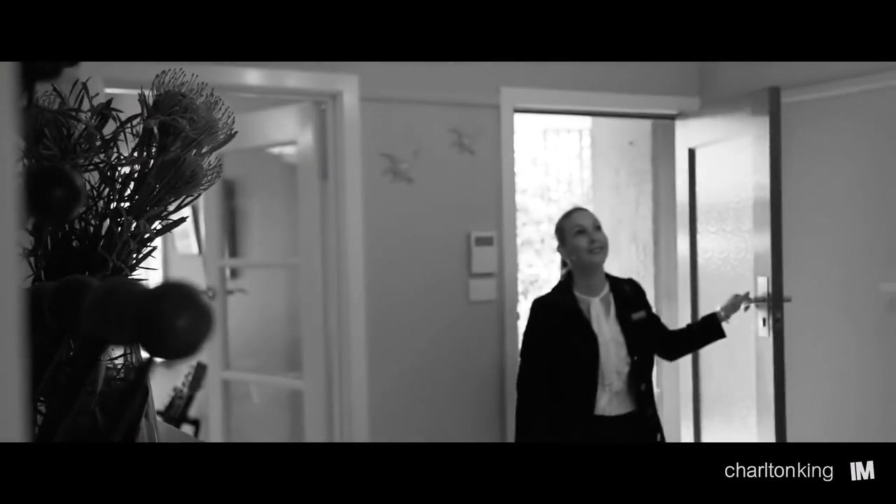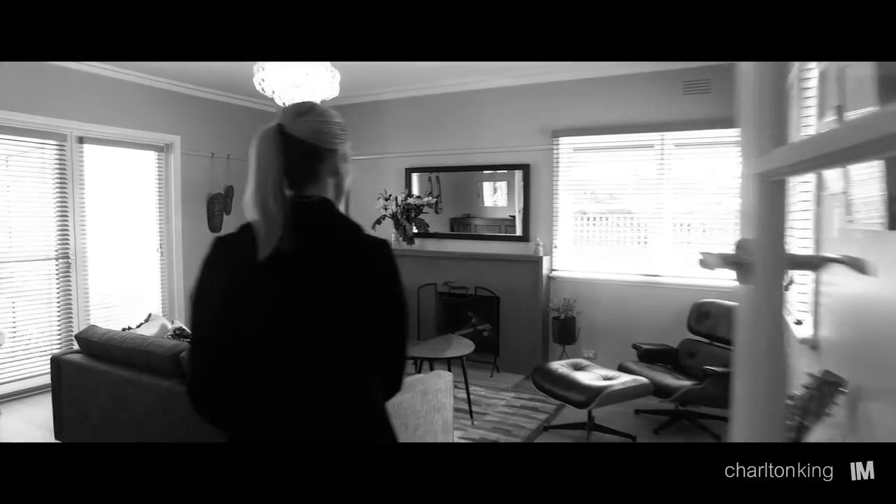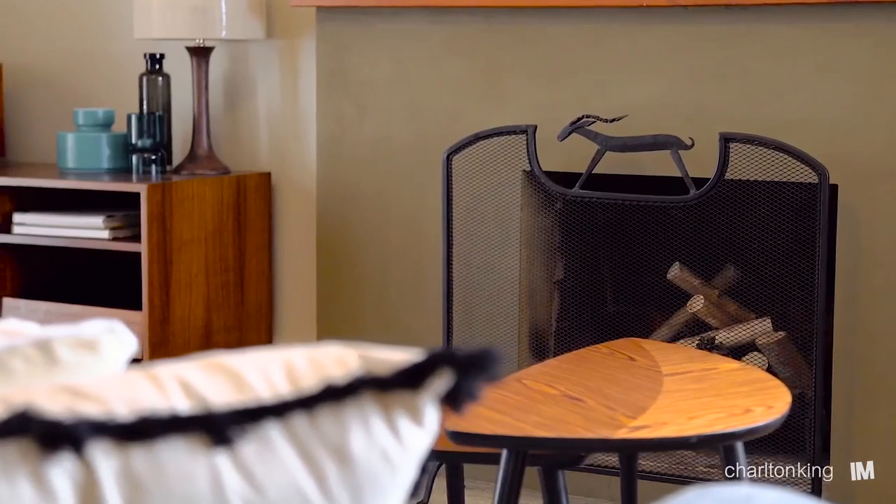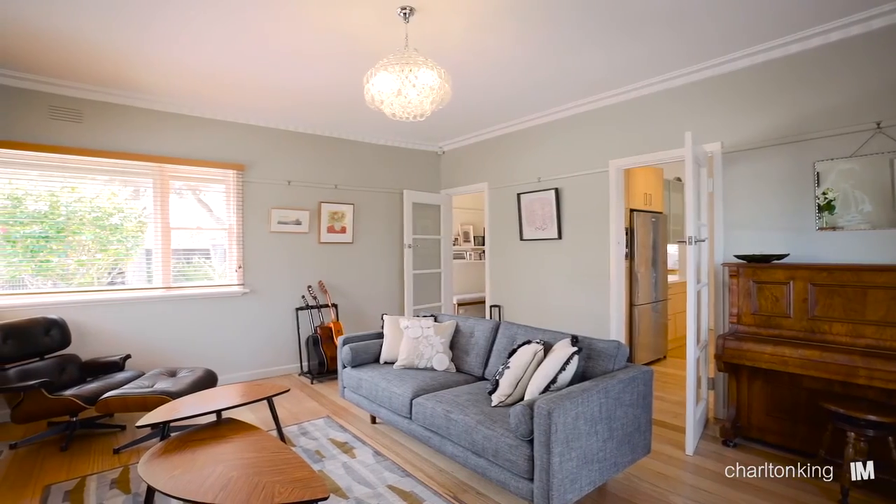When you walk into the home you walk into a really large entrance hall and then into the formal living room, which has lots of natural light, an open fireplace and doors opening out to the backyard.